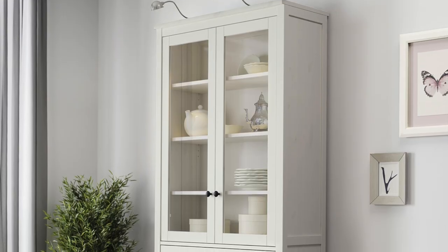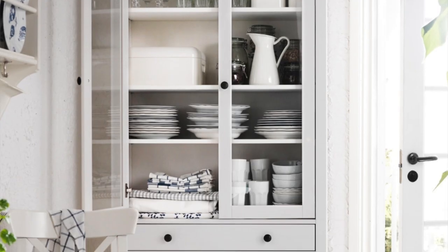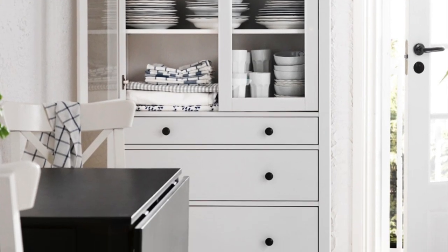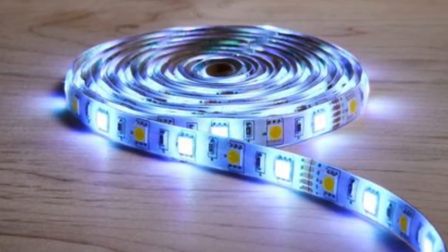Another thing that looks really good is adding lighting. I've seen IKEA cabinets with lights put in them and they look amazing. Definitely look at adding lighting to your cabinets — you can get some really cheap ones from Kmart that are easy to install yourself and will help bring spaces to life.